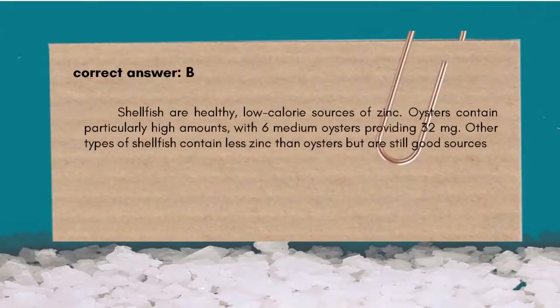The correct answer is B. Zinc. Shellfish are healthy, low-calorie sources of zinc. Oysters contain particularly high amounts, with 6 medium oysters providing 32 mg, or 291% of the DV. Other types of shellfish contain less zinc than oysters but are still good sources.